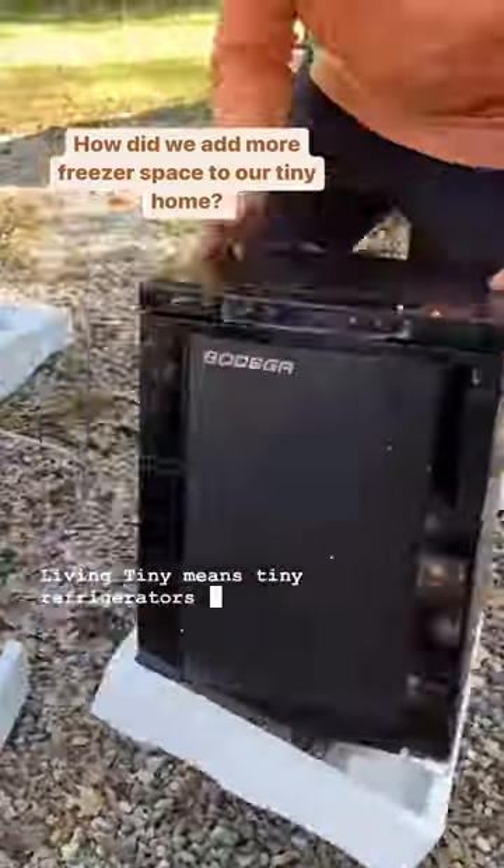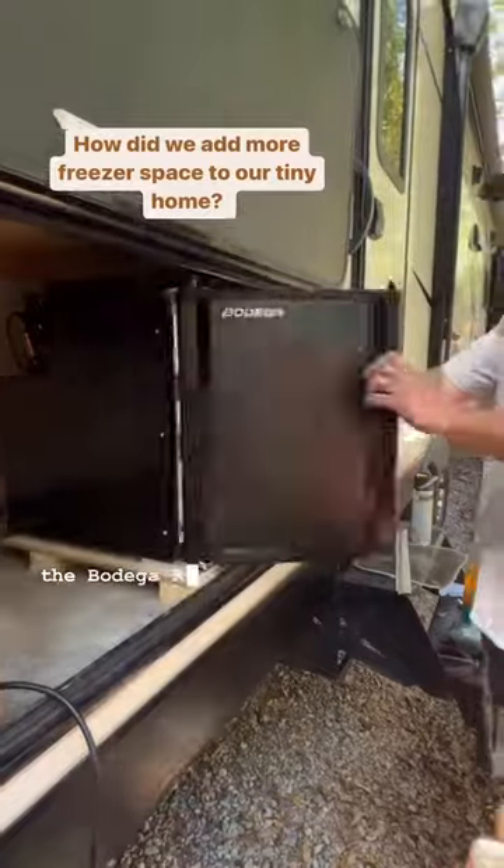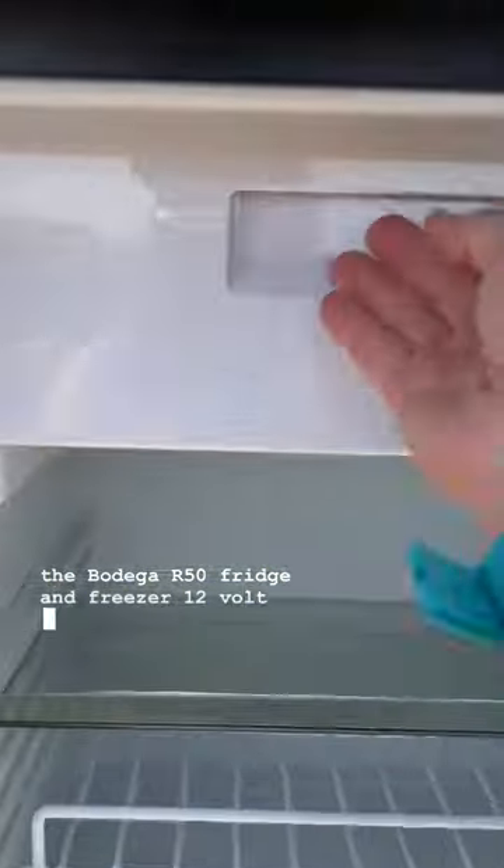Living tiny means tiny refrigerators and freezers. As a family of seven, we needed more freezer space, so we got the Bodega R50 fridge and freezer 12-volt combo.